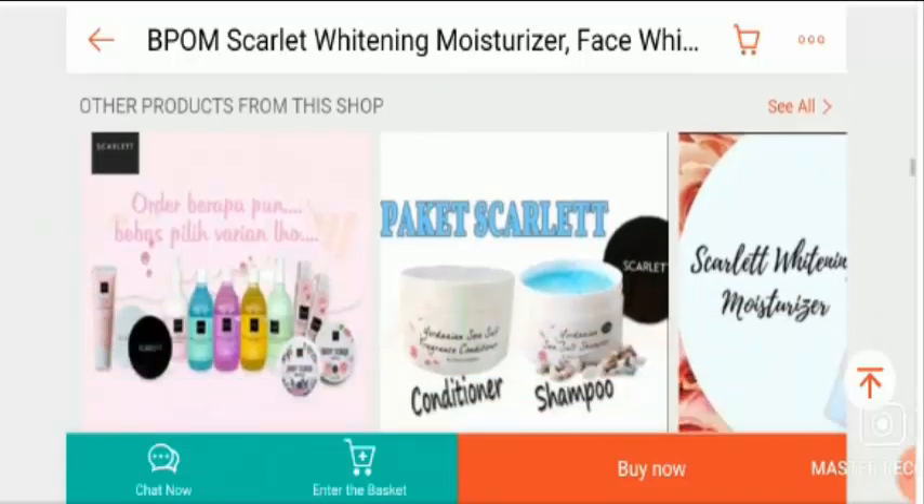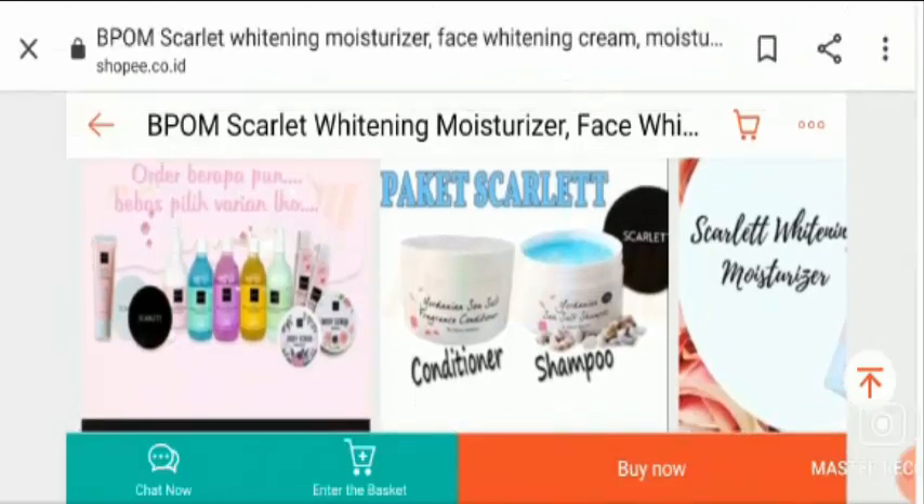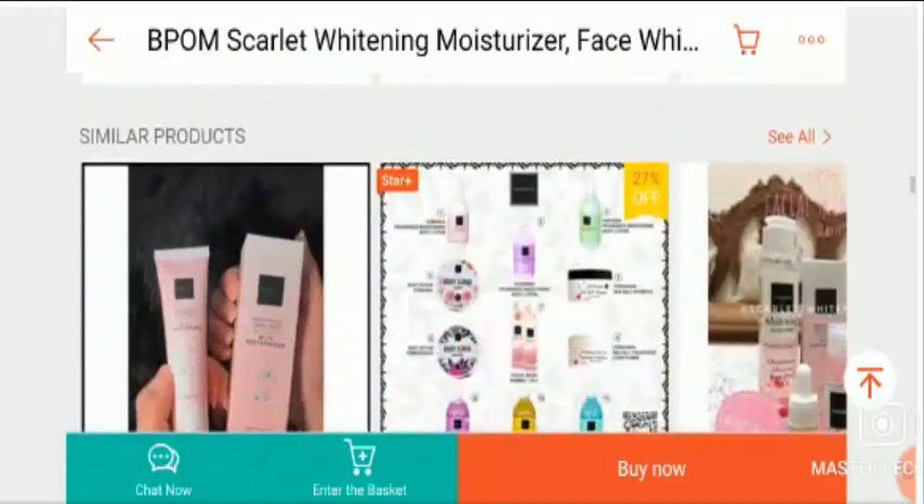Lack of positive customer reviews and no social media presence make the product quite suspicious. It's totally up to you, but we highly recommend you check everything from your side before placing any order. Do proper research before making any decision or any online purchase.